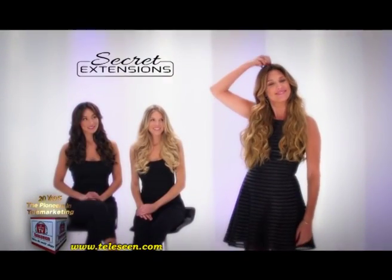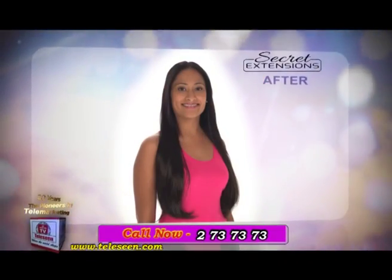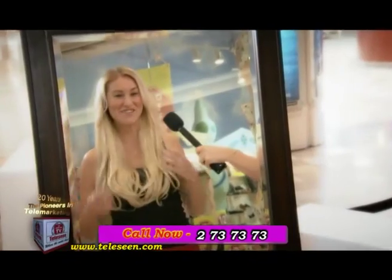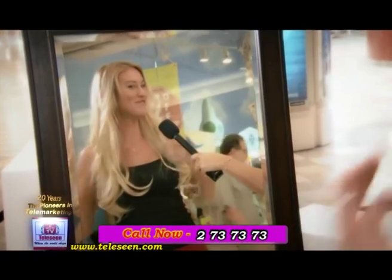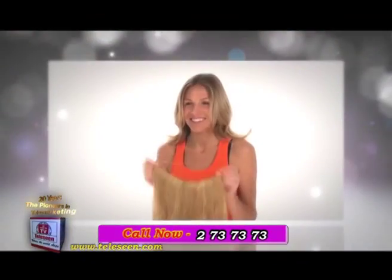It's more hair that's ready to wear. Just look at the instant difference Secret Extensions make. I can't believe this is my hair. It looks amazing. I look so glamorous. I love it. It looks amazing. It looks really awesome.